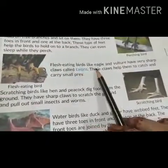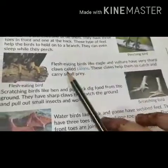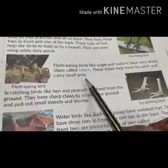Flesh-eating birds like eagle and vulture have very sharp claws called talons. These claws help them to catch and carry small prey.